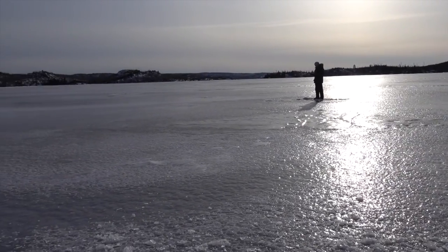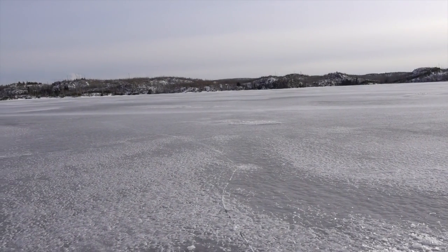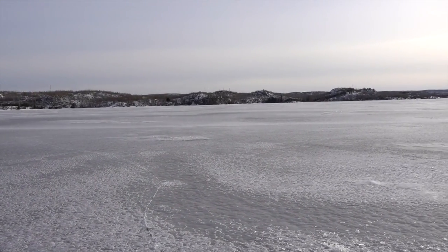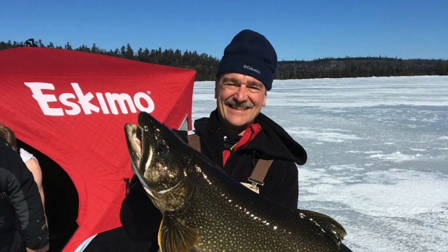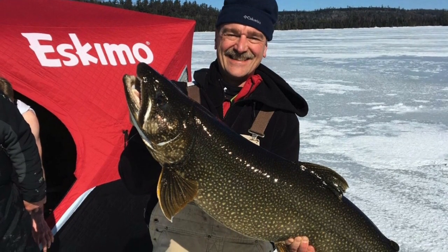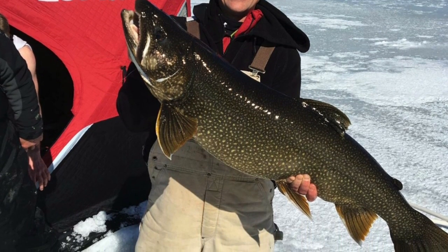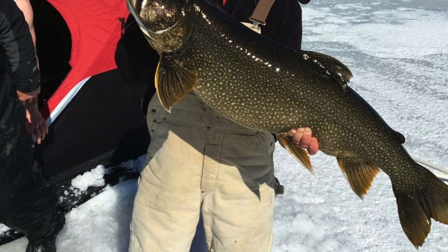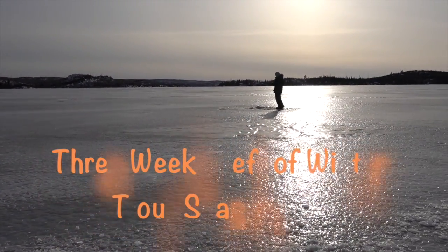We had a busy weekend at the resort with cabin guests — people up to fish and they caught a lot of fish. Everyone did really well. We'll throw a photo in here of a 40-inch lake trout caught by one of our cabin guests this weekend. It's probably one of the biggest lake trout I've ever seen come out of the waters up here off the Gunflint Trail. They put their time in though — they go all over the place and put a lot of miles on to catch fish up here. They come up every year, so it was a well-deserved fish. Quite the lake trout. Late winter.